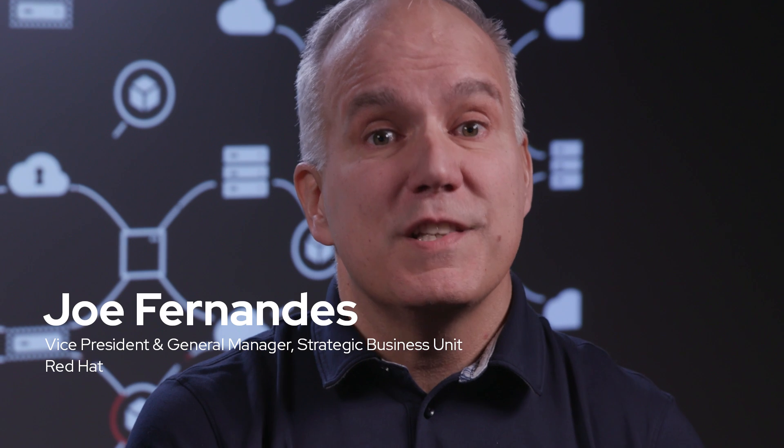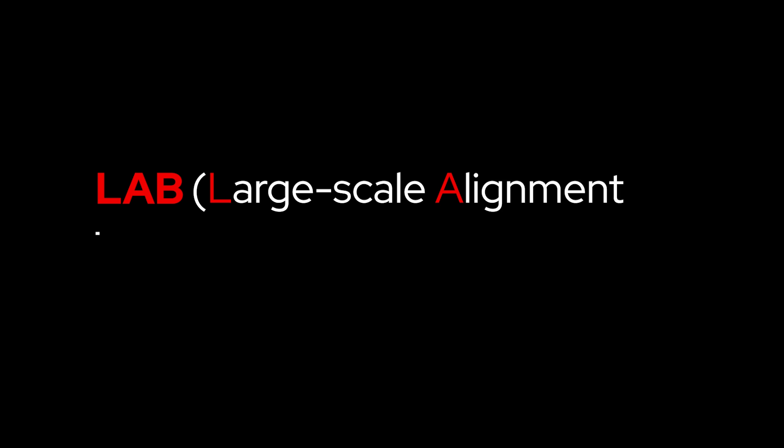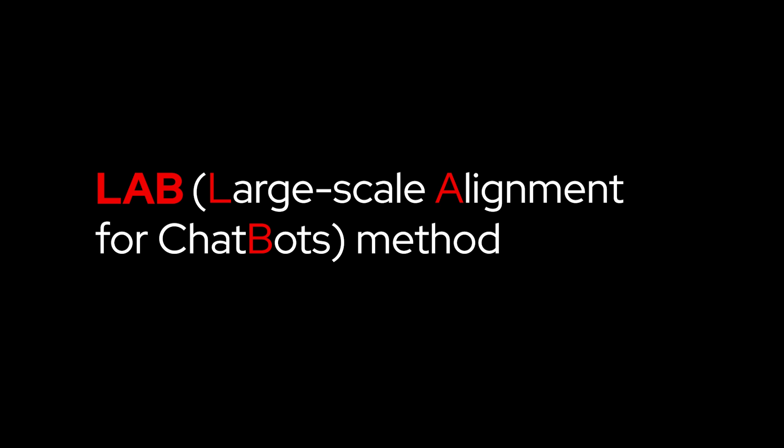Red Hat and IBM are partnering on an open approach to AI model development. We know that training models is expensive — the pre-training process is hugely compute intensive, and only a few companies in the world can do this. We also know that once you have a model, it's hard to teach that model something new. So IBM developed the LAB methodology for model alignment. LAB creates a taxonomy-driven approach to adding skills and knowledge to a model. It tries to teach a model in the same way that we learn, and it makes model development more accessible to end users.